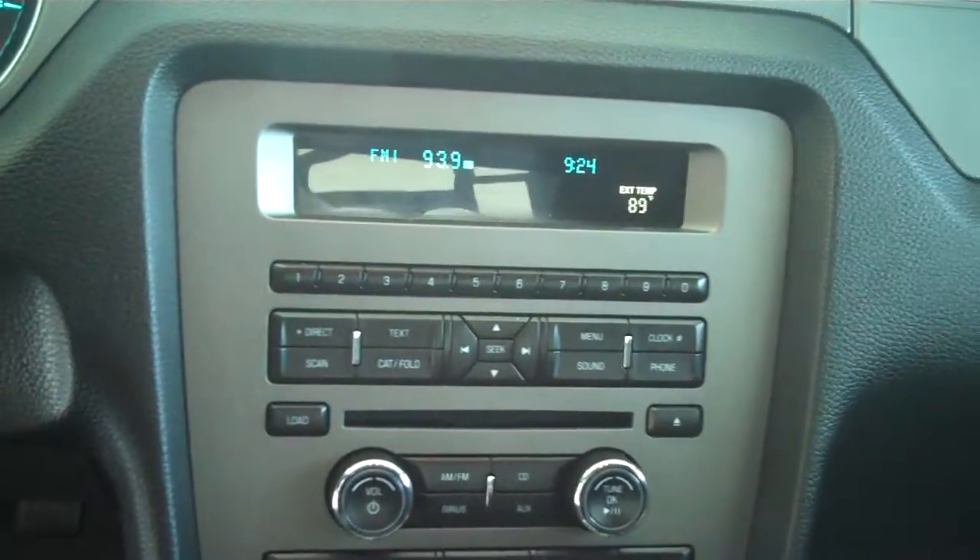Black cloth interior. This is your automatic with overdrive. Traction control, ice cold AC, AM/FM satellite CD, MP3 player.